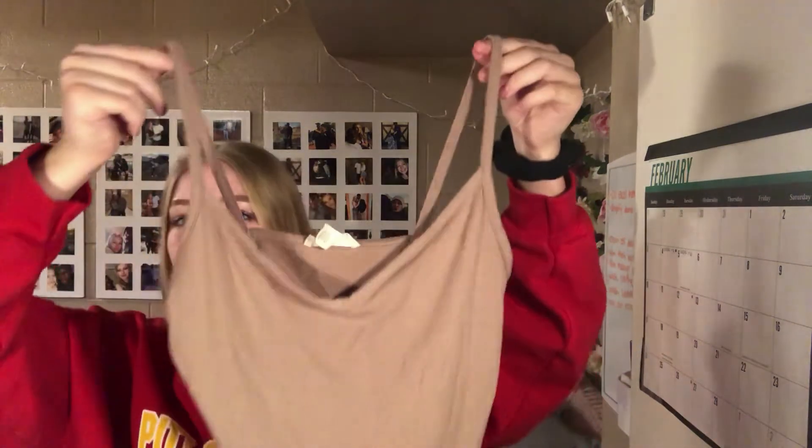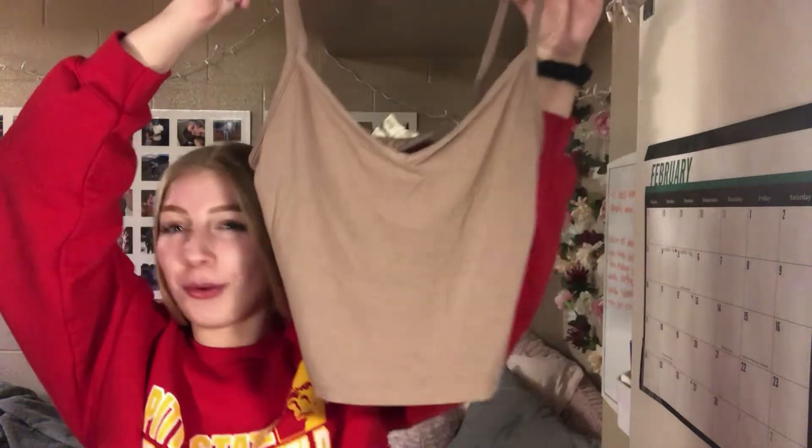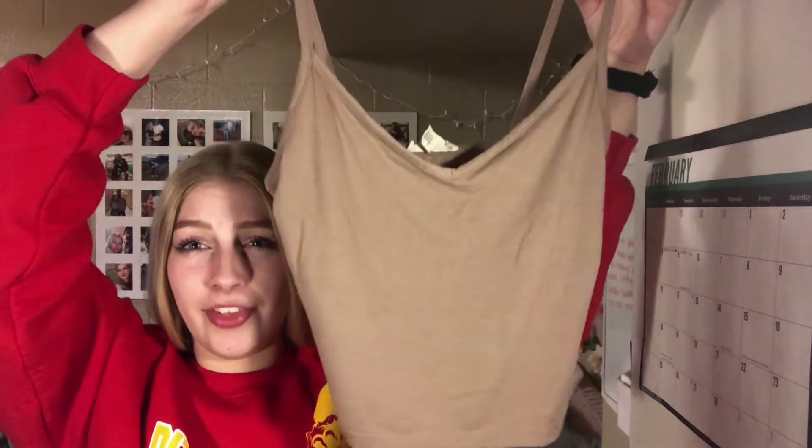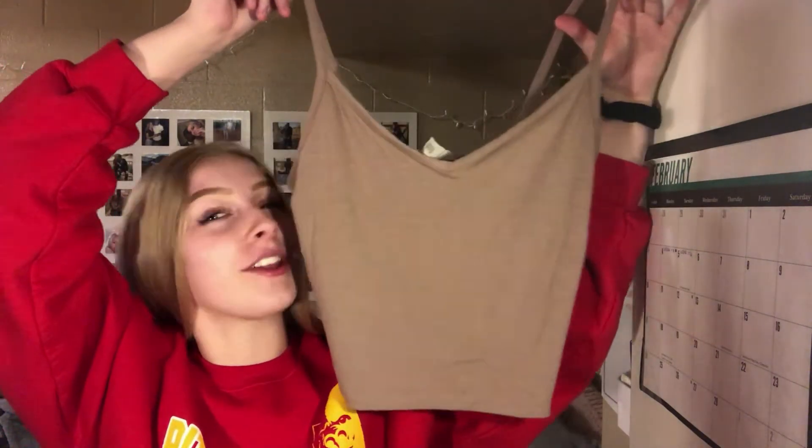Especially if you're just going to wear the tank top without anything over it. The last one is also from Forever 21 and it's a little softer with a really soft v-neck. Guys, look at this tank top — it is beautiful. It's like that perfect milk chocolate color.